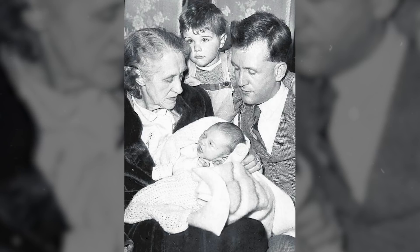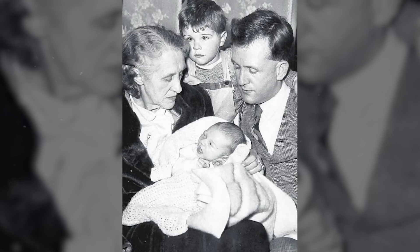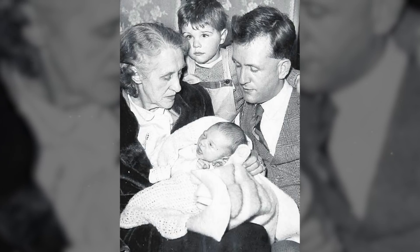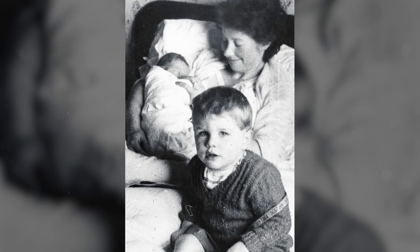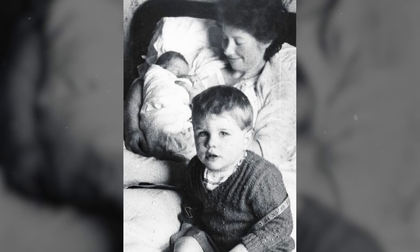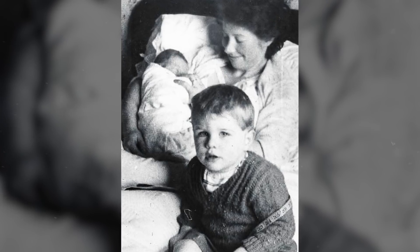Maureen was just 27 at the time of her death and was a typical English housewife. Her husband Brian was a research chemist who worked for the Imperial Chemical Industry Company, often shortened to the ICI. Just three weeks earlier, Maureen had given birth to the couple's second child, Andrew. They already had a two-year-old, a little boy named David. By all accounts, the couple had a happy marriage and lived a normal life, which is perhaps why Maureen's murder was all the more disturbing and shocking to the local community.